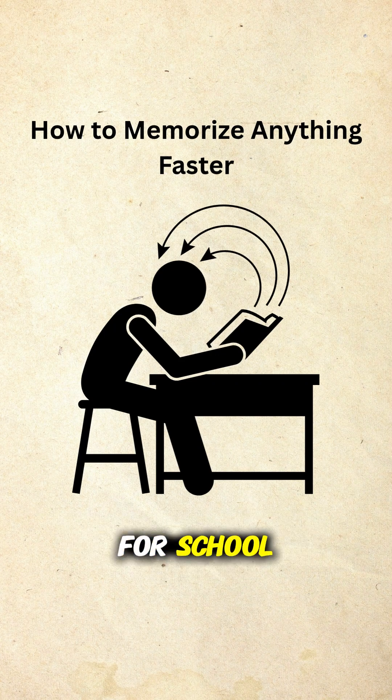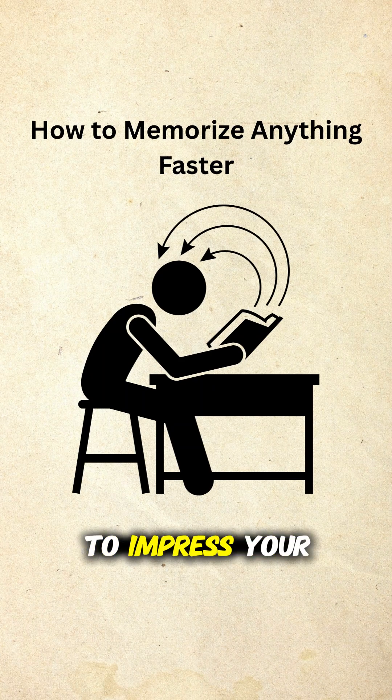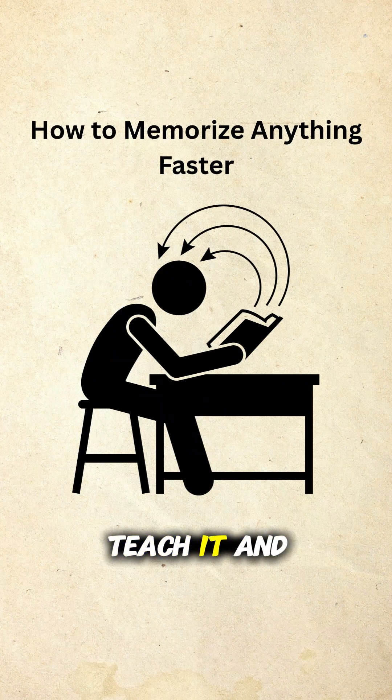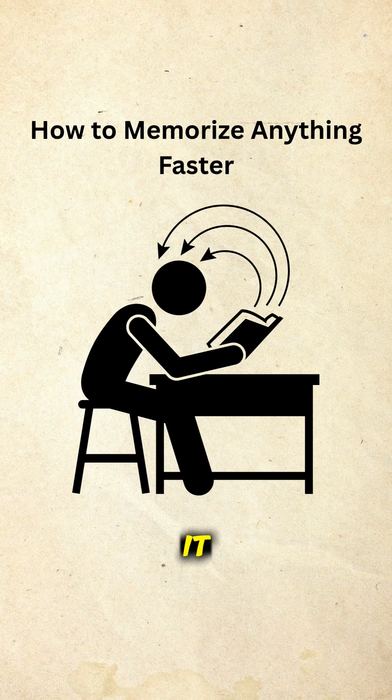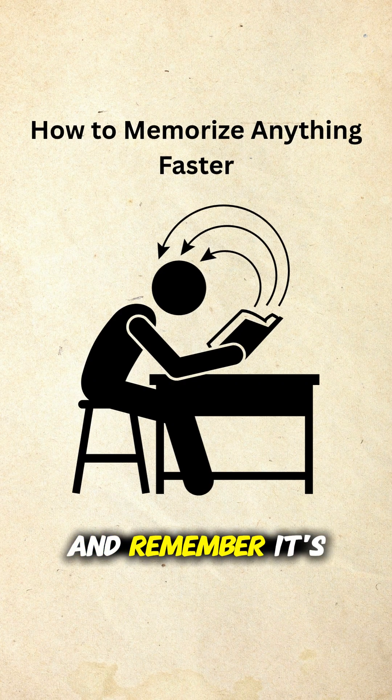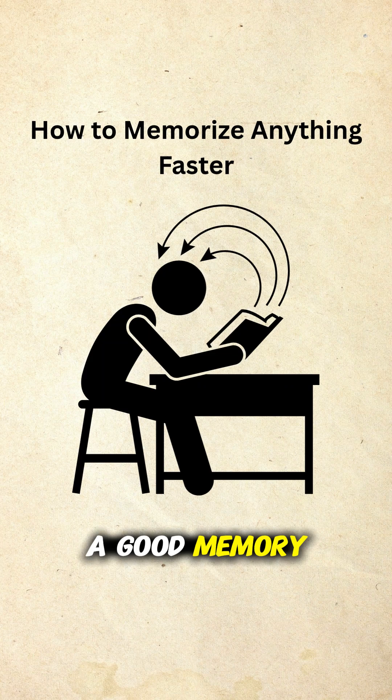So whether you're learning for school, work, or just to impress your friends, use these tools: visualize, chunk, space it out, teach it. Share it with someone who always forgets their keys. And remember, it's not about having a good memory — it's about using it the right way.